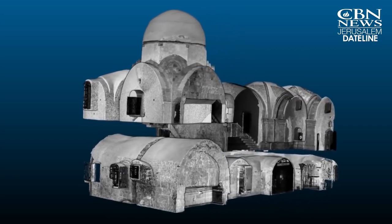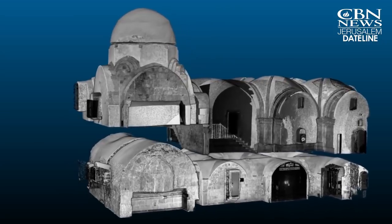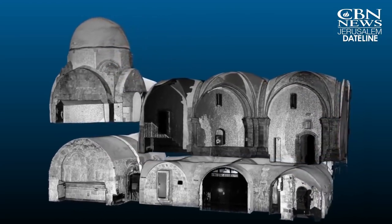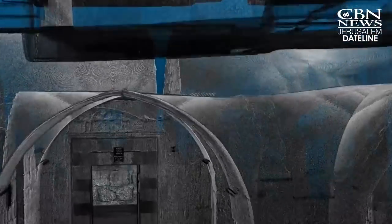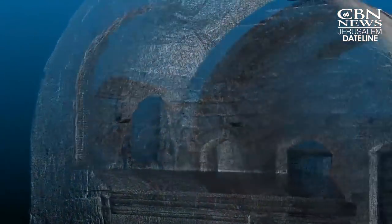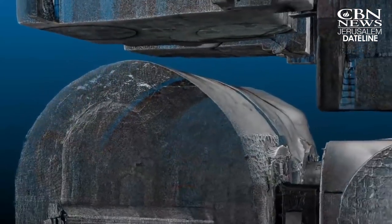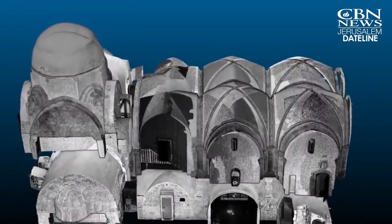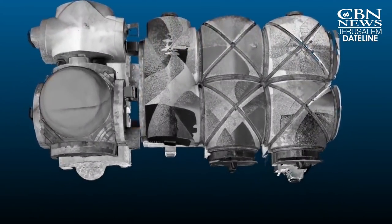Underneath the 12th century Crusader church, there's evidence of a magnificent 4th century Byzantine church. This church possessed many relics. According to the traditions and the story, the crown of thorns was here. And maybe the Byzantines built their church on a much earlier and ancient sacred site.